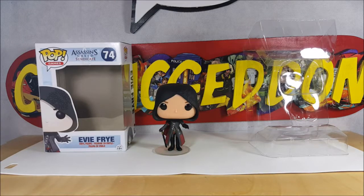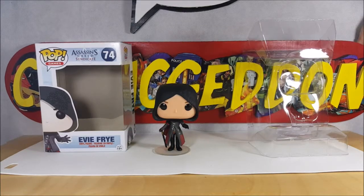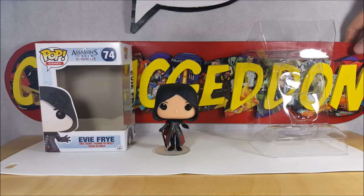So there you have it guys, this week for pop review. This week on our pop review, we did the Funko Pop Games Assassin's Creed Syndicate number 74, Evie Frye vinyl figure. Tune in next Tuesday for another pop review, right here on ComaginTV, where all geek culture collides.